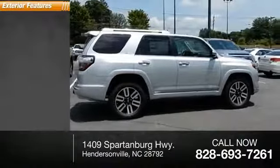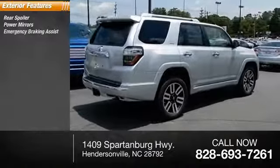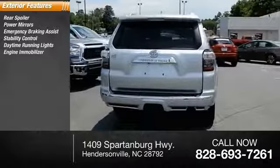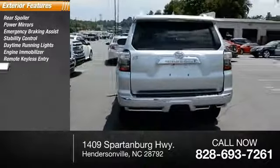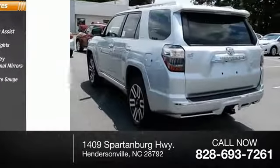Here are some of this vehicle's great options: rear spoiler, power mirrors, emergency braking assist, stability control, daytime running lights, engine immobilizer, remote keyless entry, integrated turn signal mirrors, four-wheel drive, and outside temperature gauge.